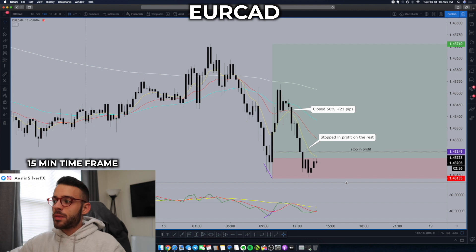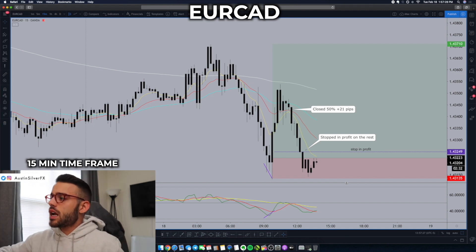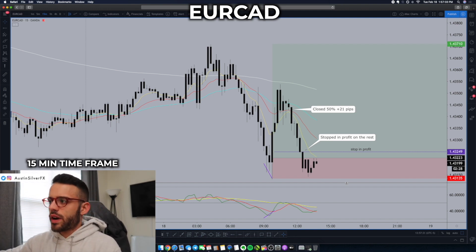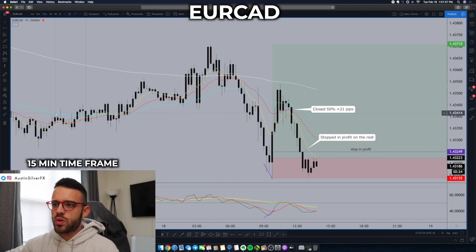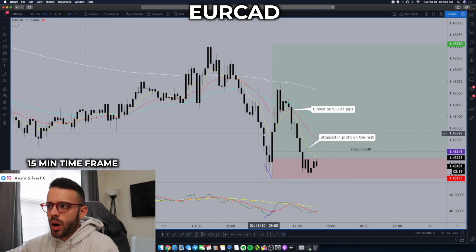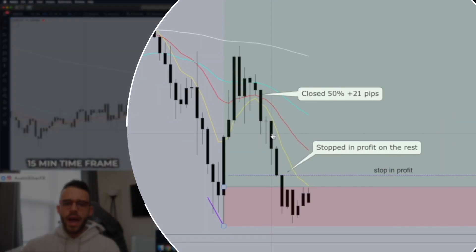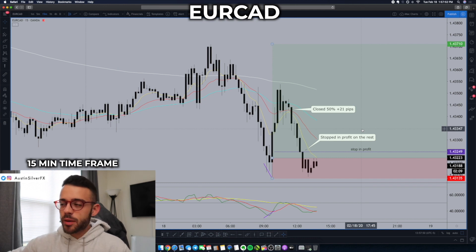It's almost two o'clock — about three minutes away. I'm back from the gym now, got my lunch here. I got stopped in profit on the remaining half of this EuroCAD trade. So the second trade of the week so far: the first trade last night moved about 35-36 pips into profit before stopping me out at break even. Same kind of thing happened here, although with this trade, as it started to come back down right before I went to the gym, I closed 50% of it up 21 pips. And seeing that my stop was only about 8 pips, that's just about 3R — that's a good chunk of the trade.